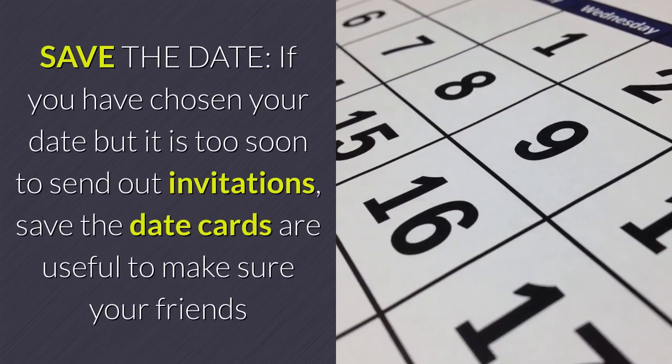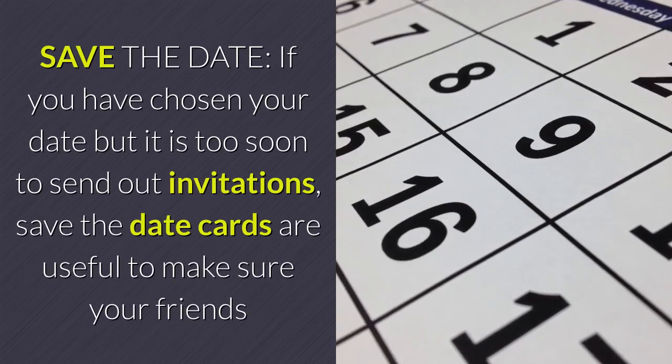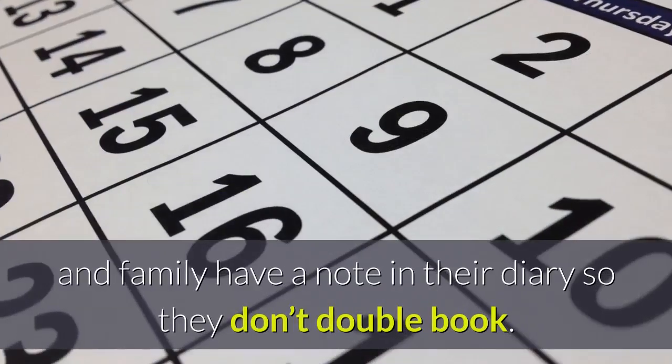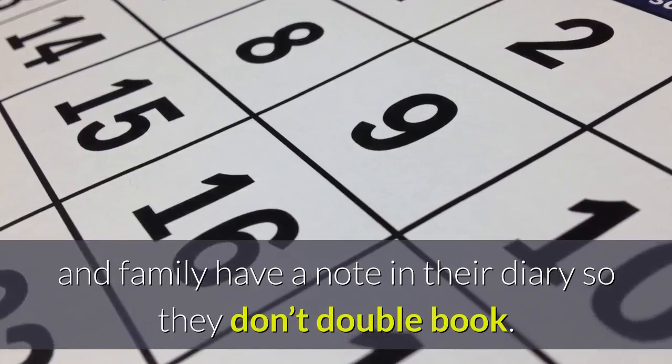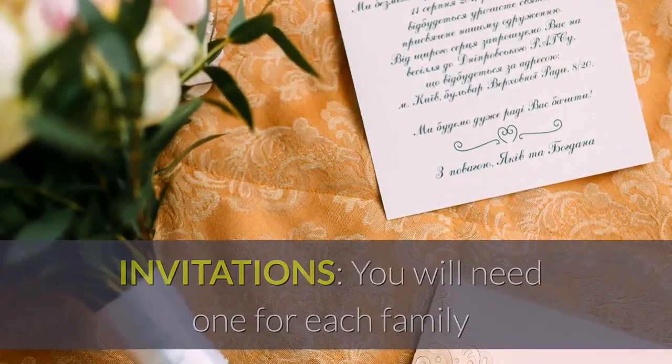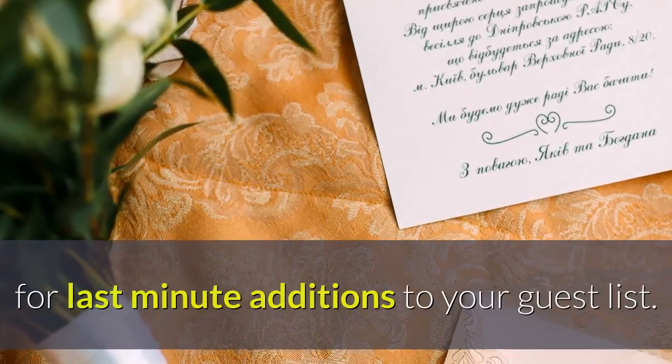Save the date. If you have chosen your date but it is too soon to send out invitations, save the date cards are useful to make sure your friends and family have a note in their diary so they don't double book. You will need one for each family, but it is advisable to allow a few extra copies for last minute additions to your guest list.